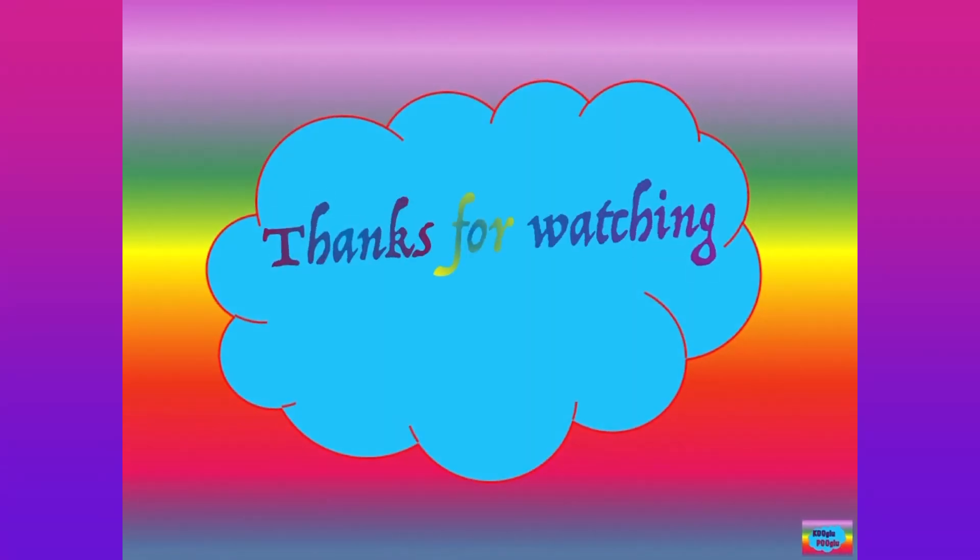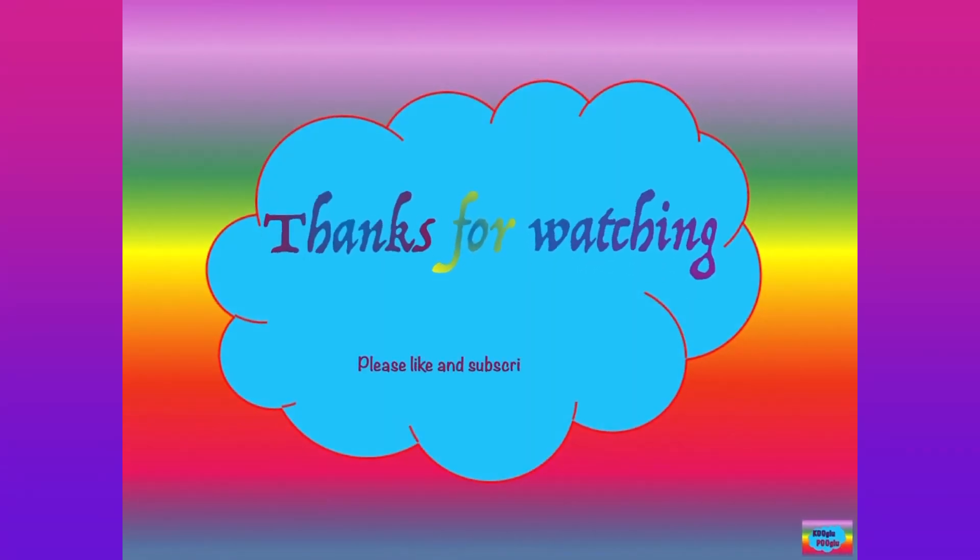Thanks for watching and also share your support by subscribing to my channel and also following me on Facebook and Instagram. Bye-bye.